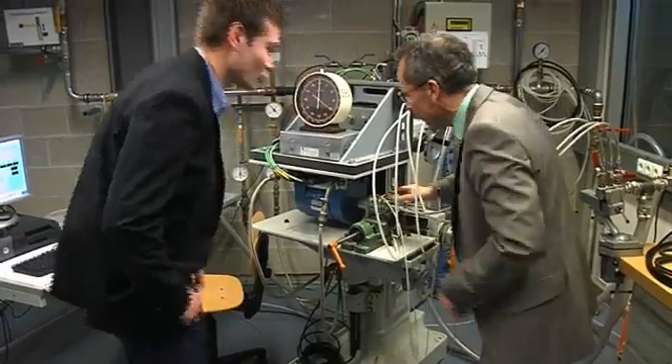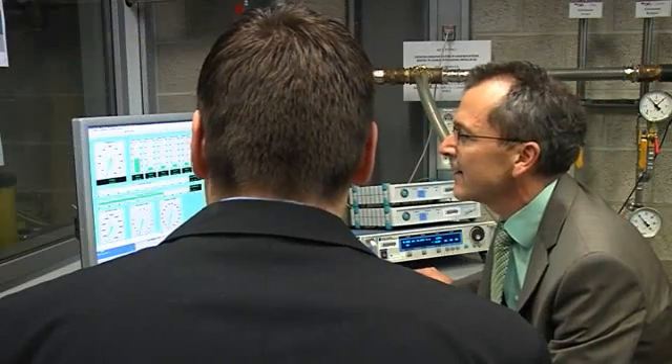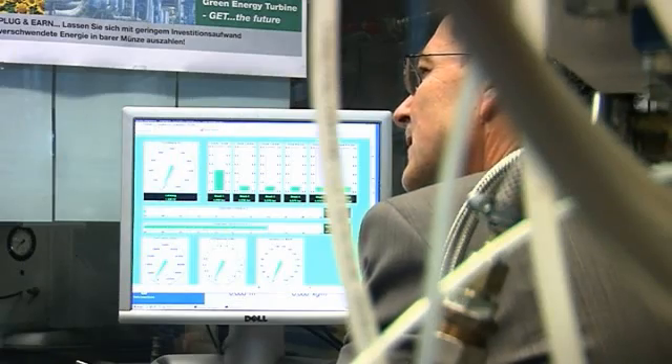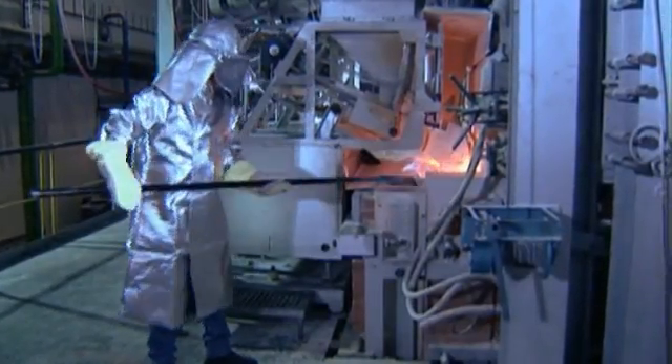According to the plug-and-earn principle — connect and make money — the green energy turbine is intended for application where unused gases are expelled from an industrial process, or where there is a shift in pressure from a high level to a lower level. This little turbine expands the pressure contained in the gas and produces electrical energy.